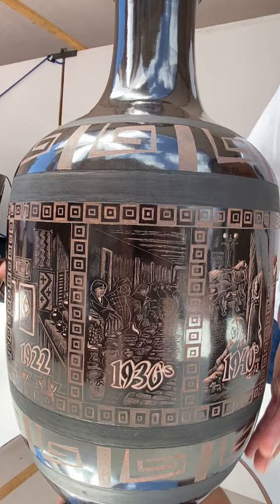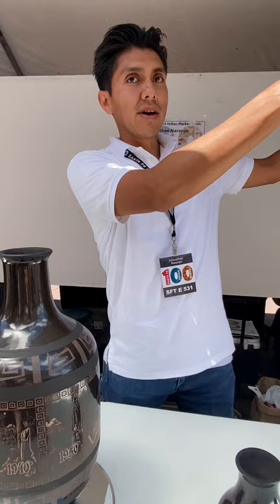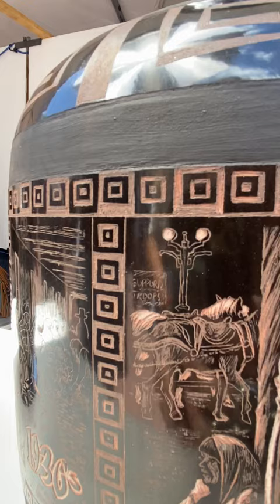Then we moved to the 30s, where Native Americans were selling under the portal of the Palace of the Governors. Then we have the 40s, where there were so many artists that they started to sit along the sidewalks and around the sides of the buildings, so I designed some artists sitting down and selling some pottery. There was also a small sign to support troops, as that was around the time of World War II.